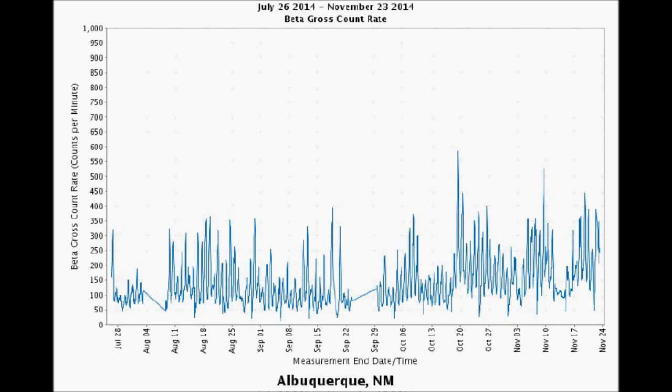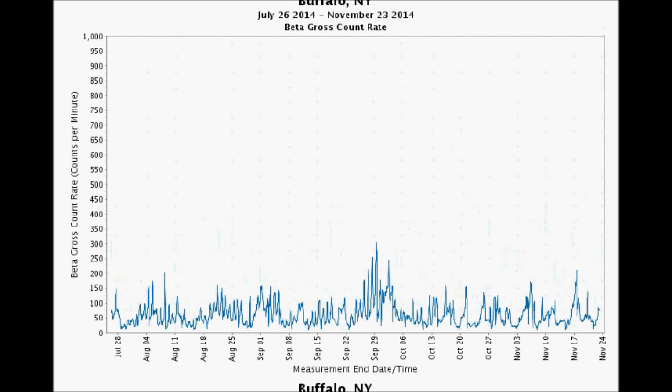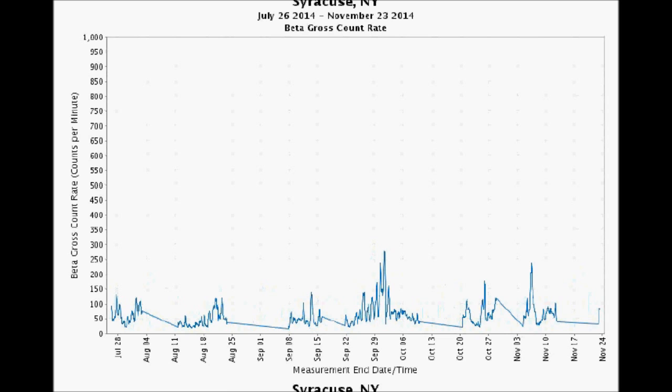It's kind of ironic that Arizona and New Mexico have such high radiation readings, considering that a lot of folks in their retirement years head down to the southwest for the fine air. Buffalo, New York tested at about 210 counts per minute on November 18th — before the snows came. It seemed to have dropped during the most intense part of the snowstorm. The station showed about 240 counts per minute on November 6th.